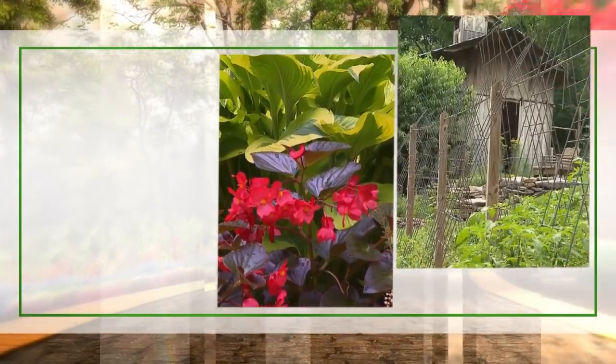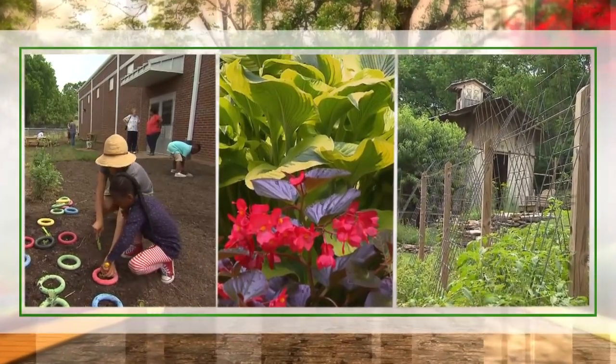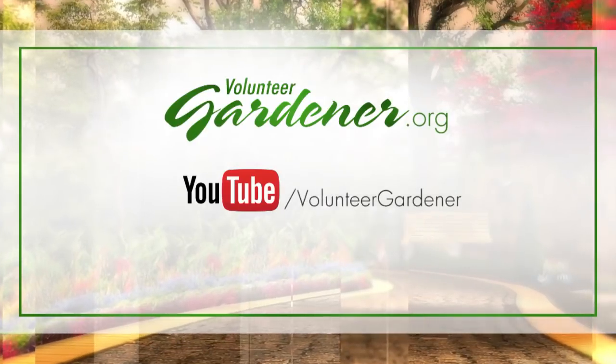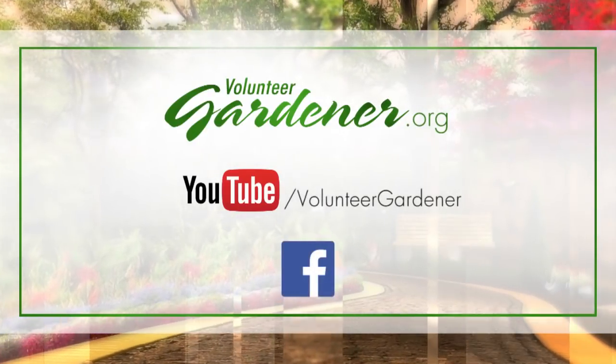For inspiring garden tours, growing tips, and garden projects, visit our website at VolunteerGardener.org or on YouTube at the Volunteer Gardener channel. And like us on Facebook.